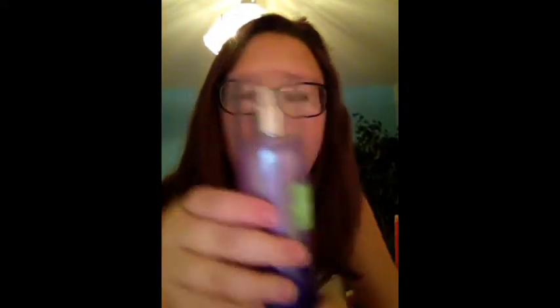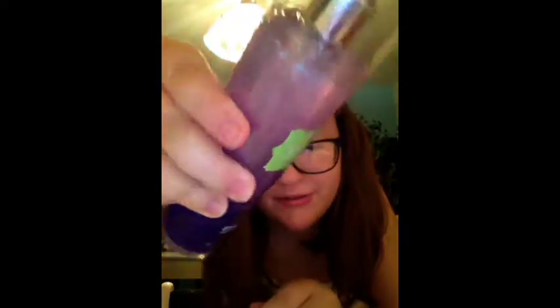My next thing is a perfume — it's a shimmer perfume from Bath and Body Works, and the top, when you pop it off, it makes awesome noises. It's sparkly, so I thought you might want to see that. It's pretty cool.